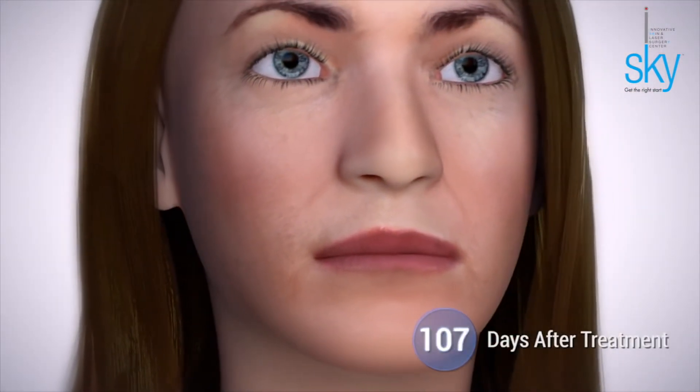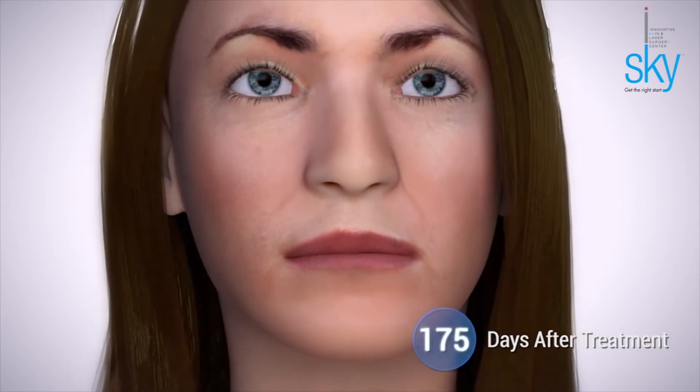It tightens the skin and smooths out fine lines and wrinkles, giving you a natural-looking, noticeable, and beautiful result. Most importantly, when the ultrasound energy passes down to the deep tissues it doesn't affect the surface of the skin at all, so there's little to no downtime and you can resume back to your normal life. Our Altherapy is not only effective but also clinically proven to be safe.